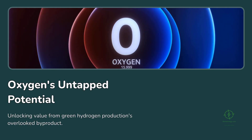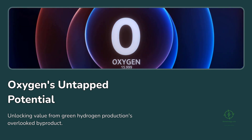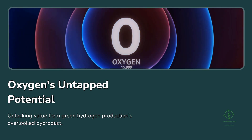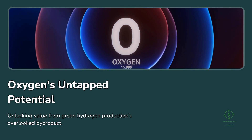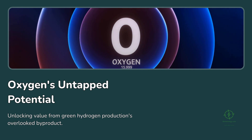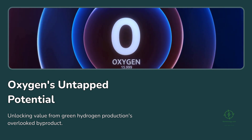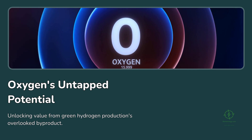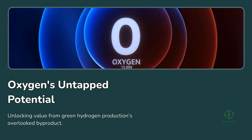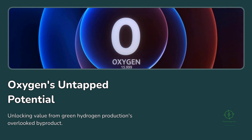When people talk about green hydrogen, the conversation almost always revolves around the hydrogen itself — how it's produced, how much it costs, how we'll transport it, and what role it will play in decarbonizing heavy industries. But in the background of every electrolyzer, there's something quietly happening: a stream of pure oxygen being vented into the atmosphere. This overlooked byproduct could hold one of the most underappreciated keys to improving the economics and sustainability of hydrogen production.